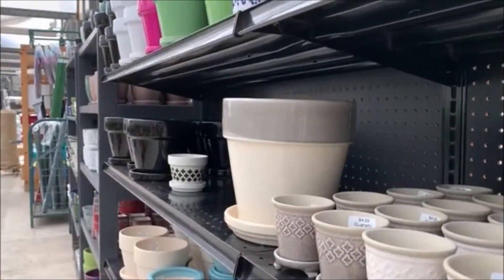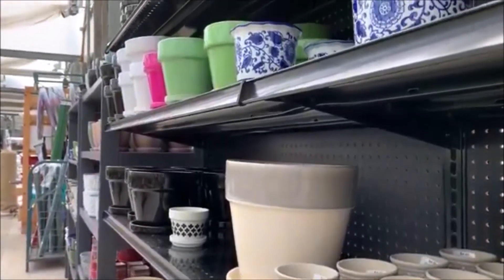How about this wide variety of pottery? Does any of them strike your fancy?